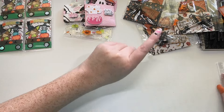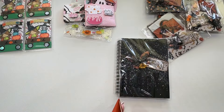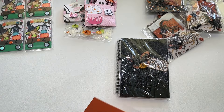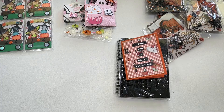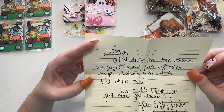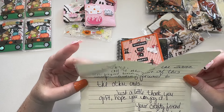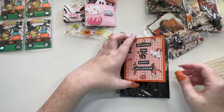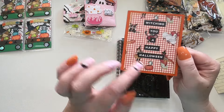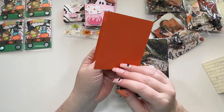And then we have Bobbi. So I do have this little card. I don't think I've had a crafty interaction with Bobbi. Let me read her little note. It says: all four ATC cards are the same, enjoy being part of this swap, looking forward to other ones, just a little thank you gift. I appreciate you, Bobbi. So look at how cute her card is — I love this like vintage Halloween paper. So cute.